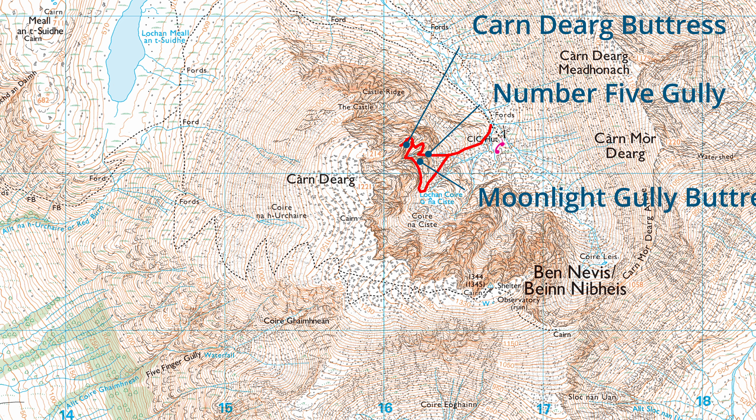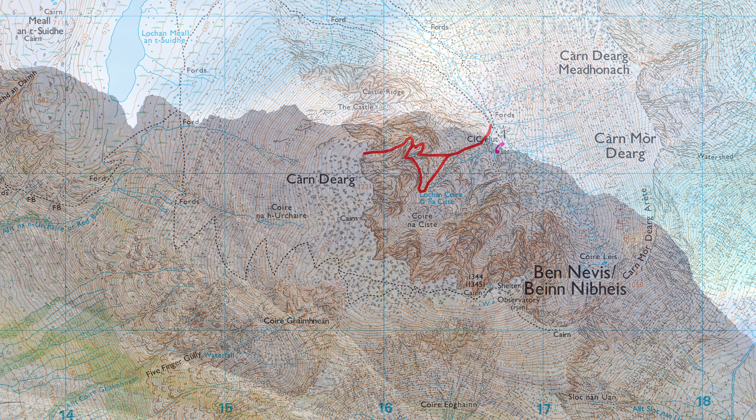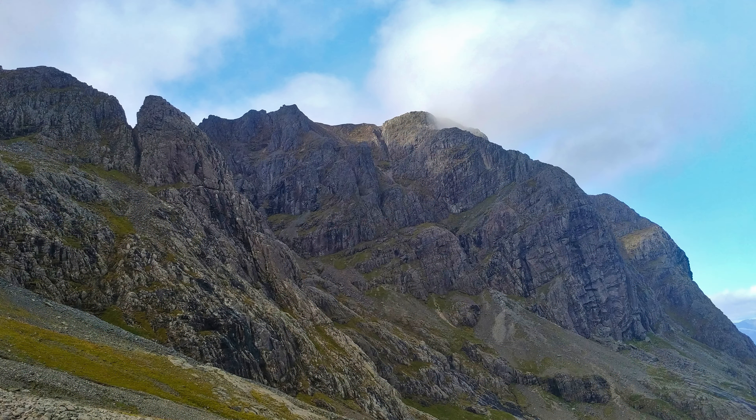From here the crest of the buttress is followed, until reaching the flat top of Carn Dearg. Looking back on Carn Dearg Buttress from high in Coire na Ciste behind the CIC hut, it is easy to see the line the route takes across the sloping grassy ledges and onto the ridge, and then from Coire na Ciste, where the alternative start cuts across the top of Moonlight Gully Buttress and joins the main route on the ridge of Carn Dearg Buttress.